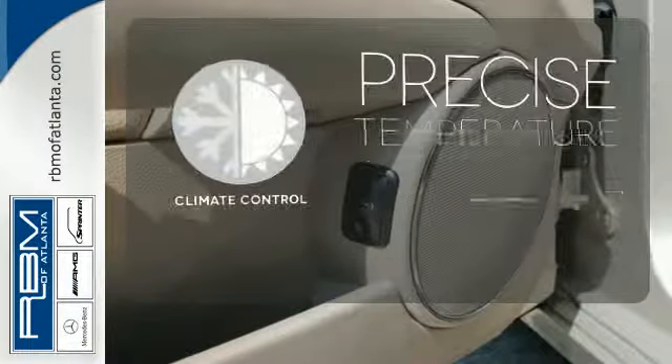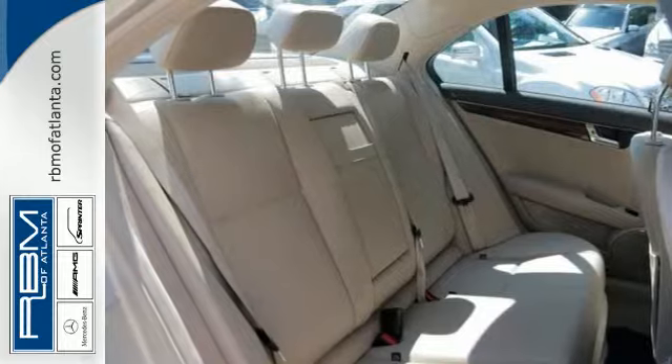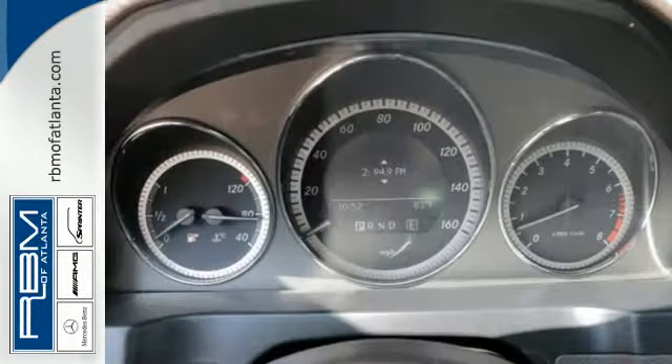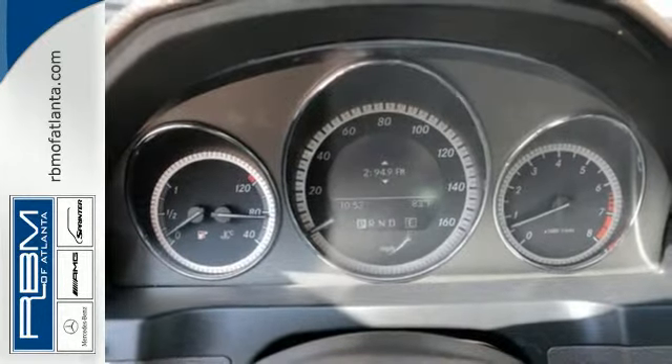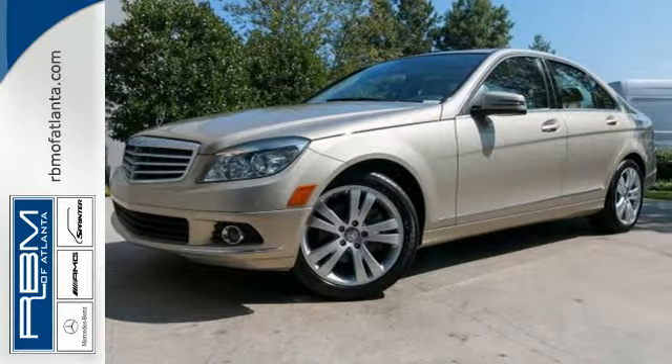Select the perfect temperature with the climate control. The interior design is augmented with burl walnut wood trim. If you're looking for an ultra-luxurious sedan with unsurpassed performance and refinement, look no further than the legendary C-Class. Come on in today and see it for yourself.